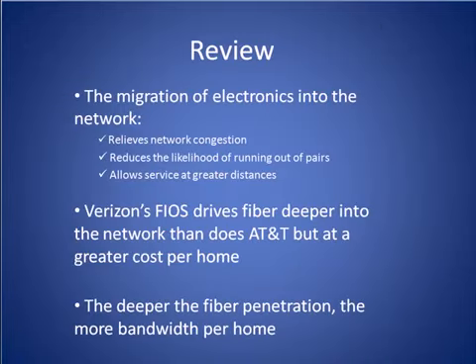To review, the migration of electronics into the network has helped relieve network congestion, reduced the likelihood of running out of pairs, and allowed service to customers living much farther from a central office. While Verizon's FiOS drives fiber deeper into the network, it does so at a greater cost per home than AT&T's U-verse network, which uses a shared architecture. Lastly, the deeper the fiber penetration, the more bandwidth that is made available to each home. That concludes our network evolution tutorial.